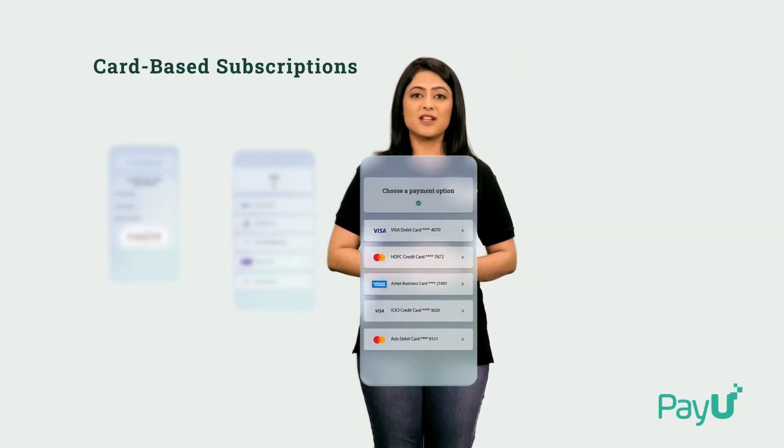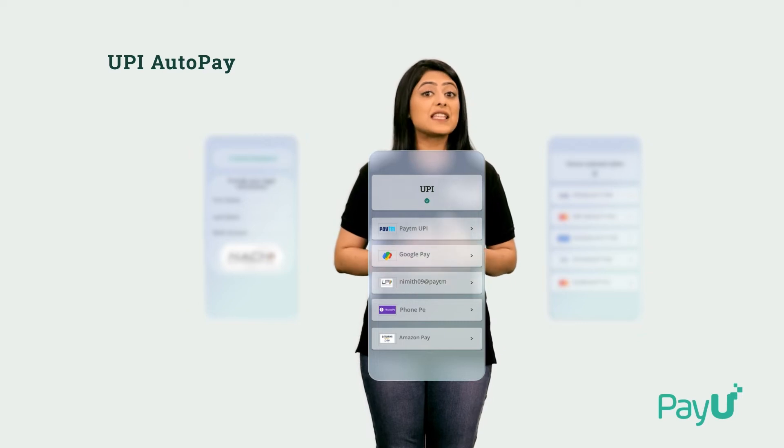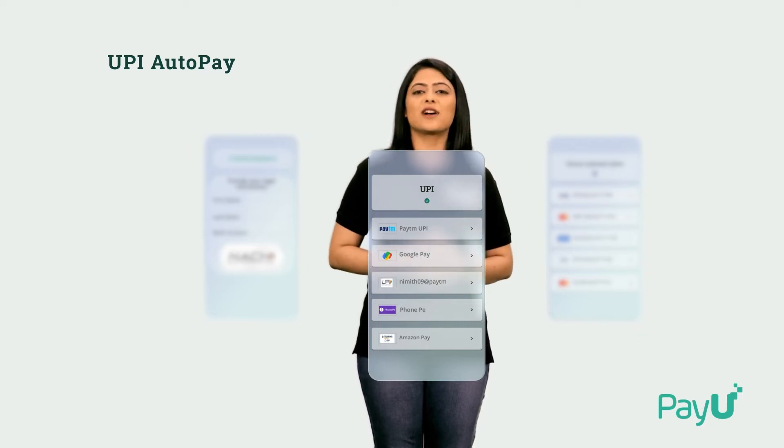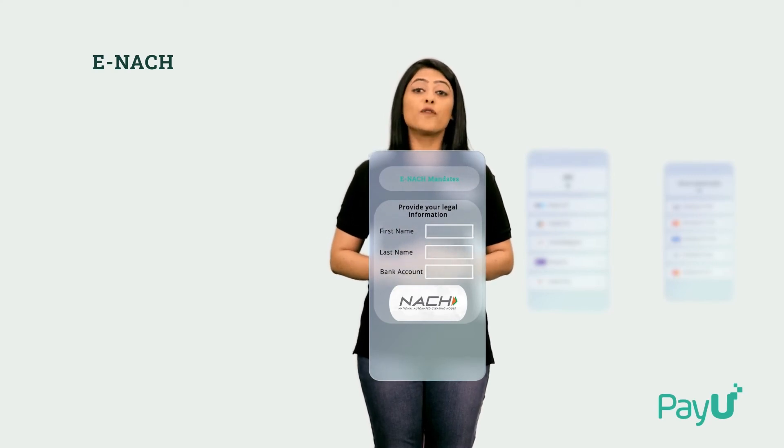Card-based Subscriptions: create a secure and compliant ecosystem for card payments. UPI AutoPay: experience the ease of UPI AutoPay and delight your customers at every touch point. E-Mandates: offer 100% digital mandates for scheduled payments like SIPs and EMIs.